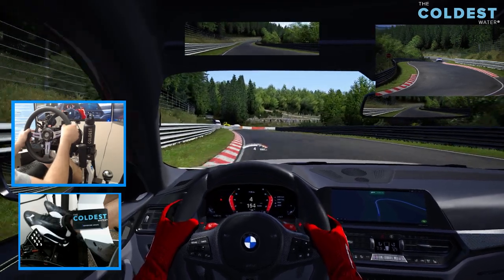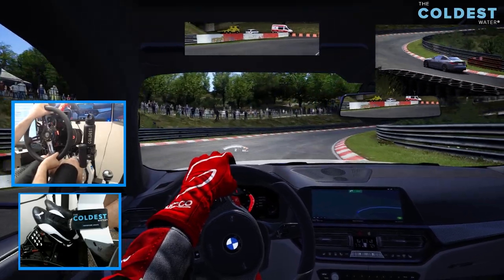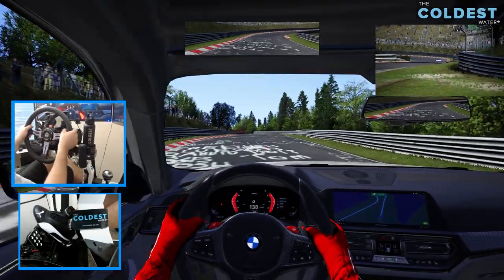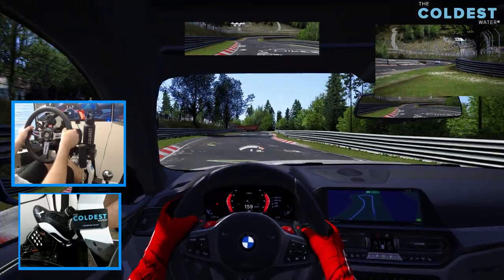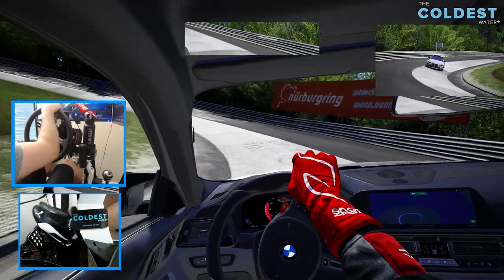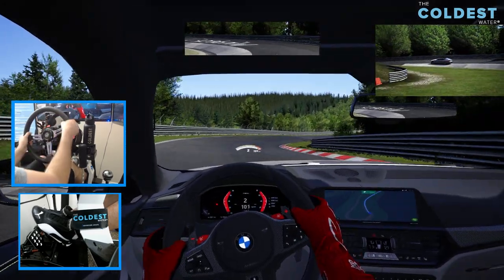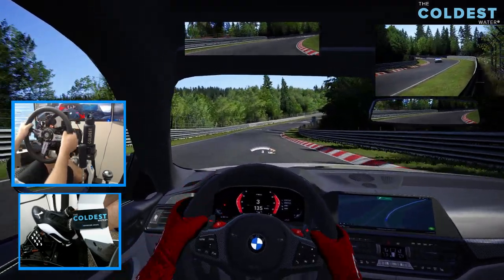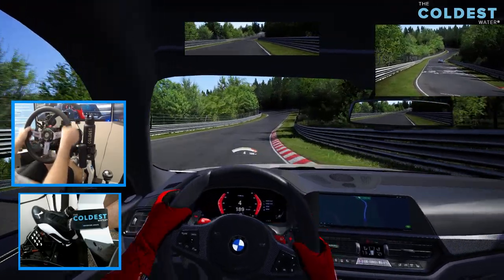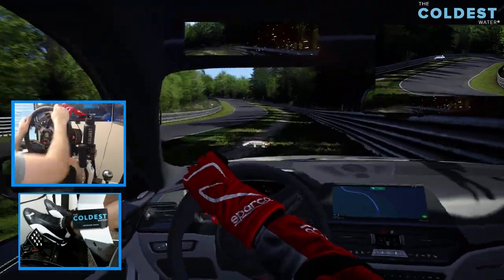We have all the different views for you here today as well — pedal cam, wheel cam, third-person action, as well as cockpit view with the apex-look function of Content Manager. This is a blast to drive. You guys need to take this car out yourself and let me know what you think of it.